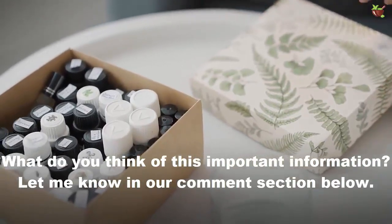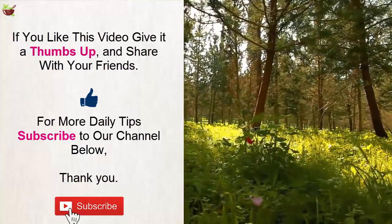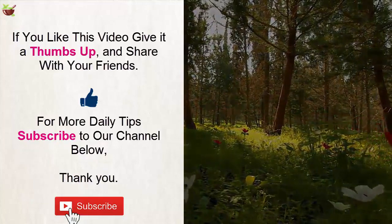So what do you think of this important information? Let me know in the comment section below. If you like this video, give it a thumbs up and share it with your friends. For more daily tips, subscribe to our channel. Thank you.